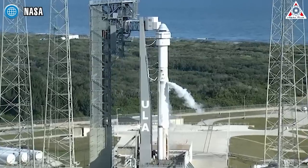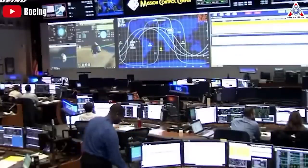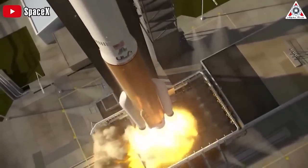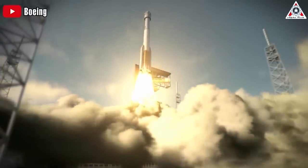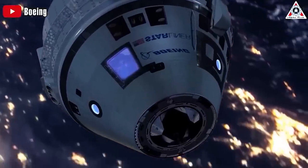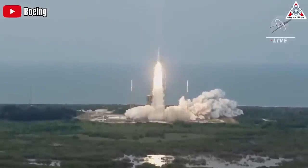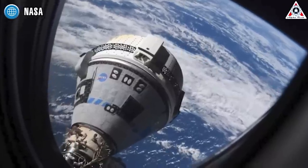One month later, in the first orbital flight test, they dropped the ball again — not with the parachutes this time. They went to the wrong orbit. Specifically, it failed capabilities and safety checks when its autonomous flight control system misfired shortly after launch, driving the CST-100 to the wrong orbit instead of taking it to the ISS. Starliner's fate got a little brighter in the second test flight in 2022, when it was finally able to dock with the ISS.